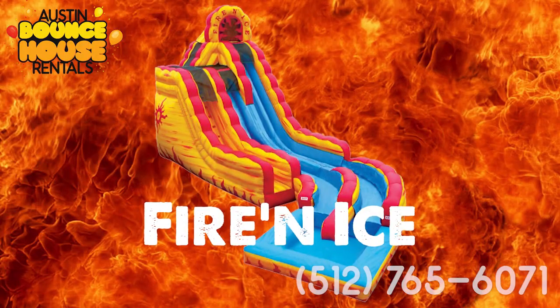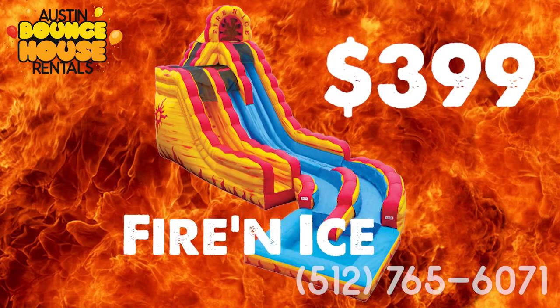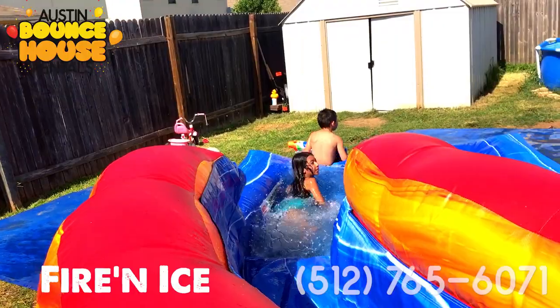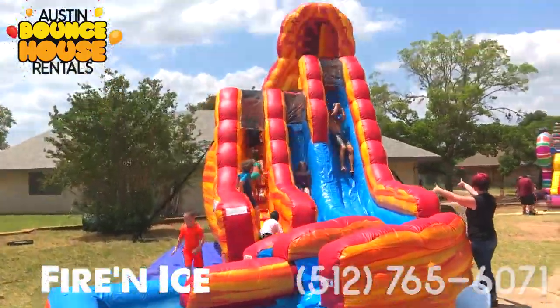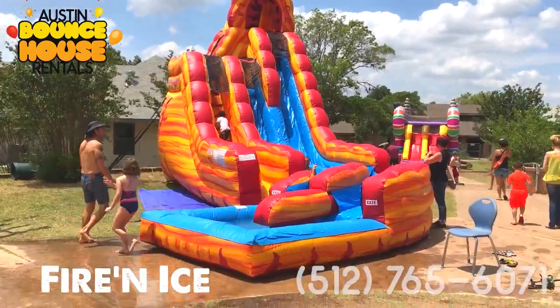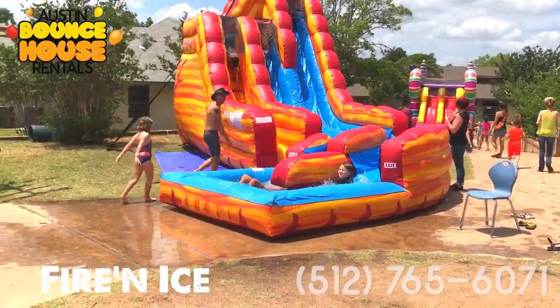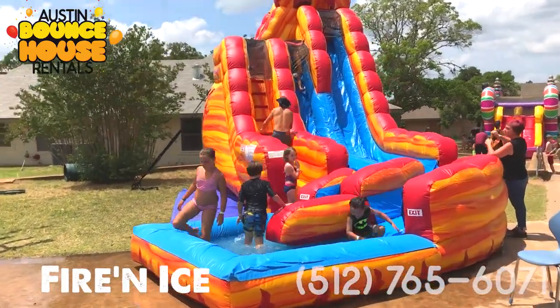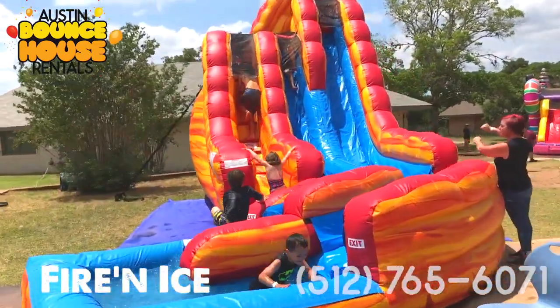The Fire-and-Ice Dual Lane Waterslide for $399. When just one slide doesn't cut it, it's time to double the fun with the two-story-high Fire-and-Ice Dual Lane Waterslide. Featuring two separate waterslides with a twist and a large landing pool, this slide pulls no punches. For maximum waterslide fun, thrills, and throughput, the Fire-and-Ice Dual Lane Waterslide is the obvious winner.